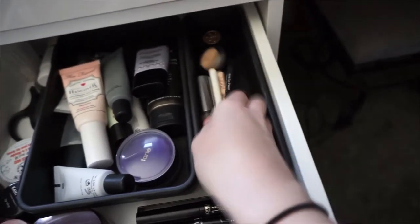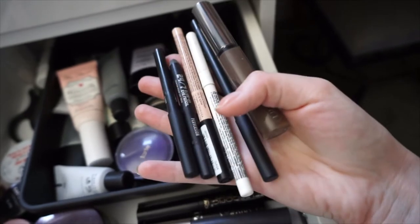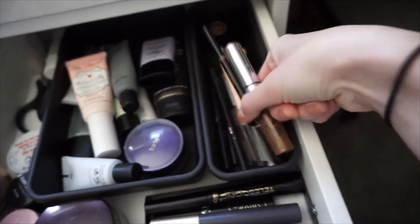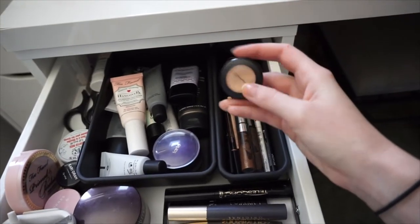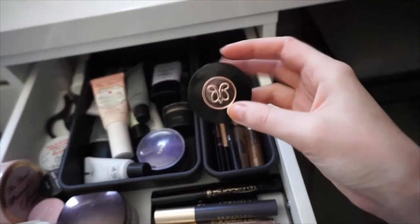Back here I just have some eyeliners that I use everyday, usually white or cream, but I have a couple black ones in there. I have some eyebrow gel, I have my Brow Wiz, and then I also have some MAC concealer that I use to clean up my brows.